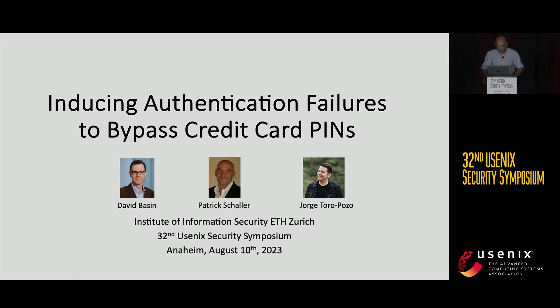Welcome to my talk. I'm happy and proud to present our paper about inducing authentication failures to bypass credit card PINs. The result in the paper is about a flaw in the MasterCard contactless protocol that allows an attacker who controls the NFC channel of this contactless transaction to arbitrarily change the cardholder verification method — either downgrade it to signature or completely remove it.